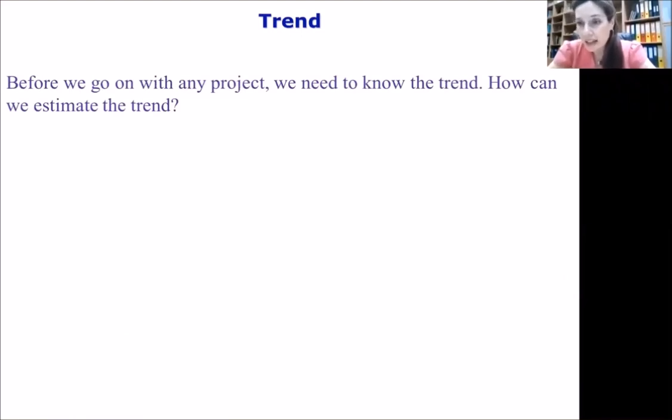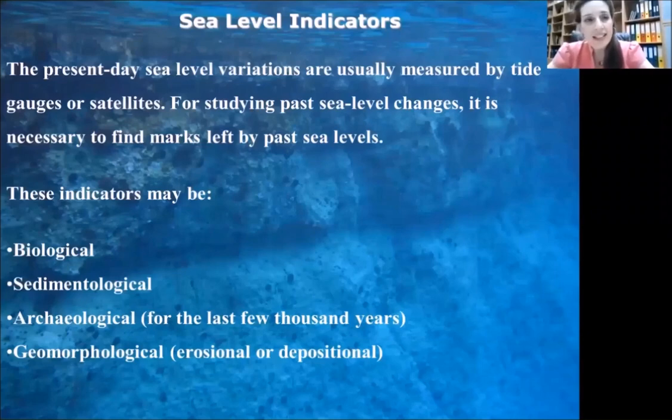This sea level rise acceleration causes many problems. I won't go through all of them, as Professor Harris has already discussed them in your classroom — coastal erosion and several problems like that. Before we go into any project that will give a solution to such problems, we need to know the trend. How can we estimate this trend? The answer is sea level indicators.